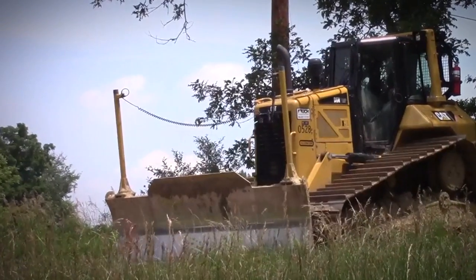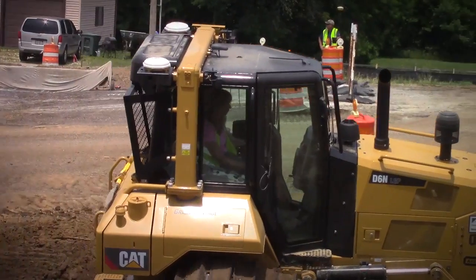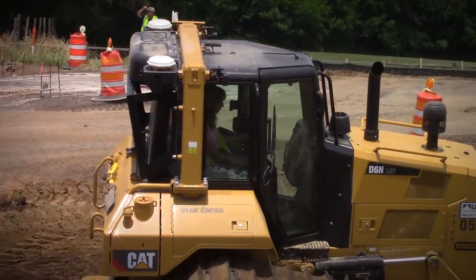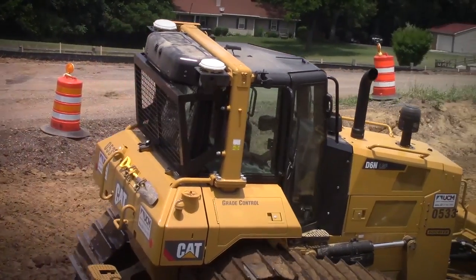What I also really like about the new dozer is you don't have the sticks up front. With the GPS mounted above the cab, you don't have to worry about bending or getting under trees and getting in trouble, and you don't have the cables hanging. That's a really handy feature.